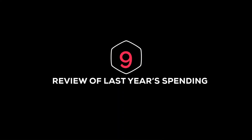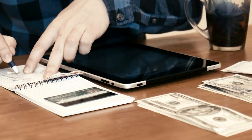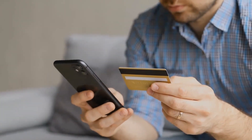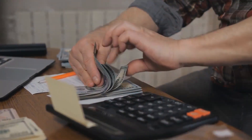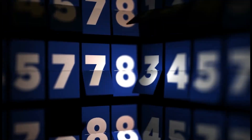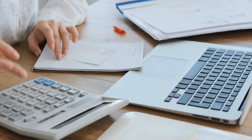Number nine: review last year's spending. If you're still not sure how much money to put into each category, look at how much you spent on each last year. Check your bank and credit card statements to find out where your money went. Were you pleased with what you spent? Were there any costs that you didn't expect? If so, those numbers could give you a good idea of how to move forward. If you spent more than you should have, now is the time to make things right by creating a budget you can stick to.